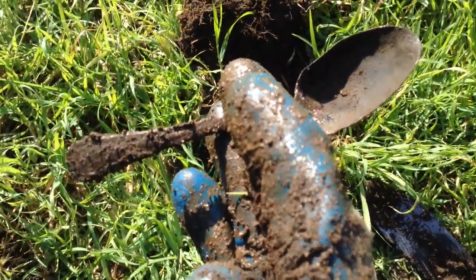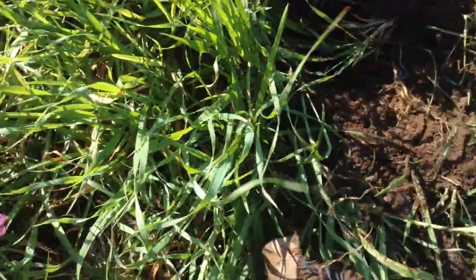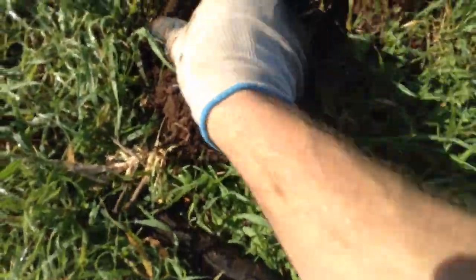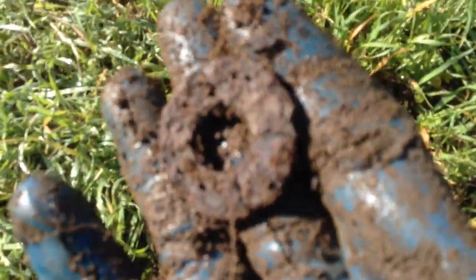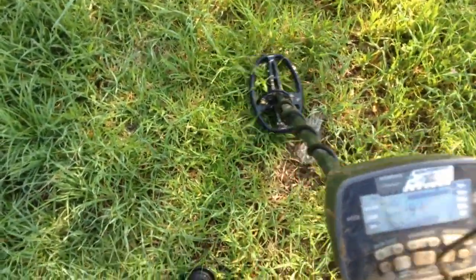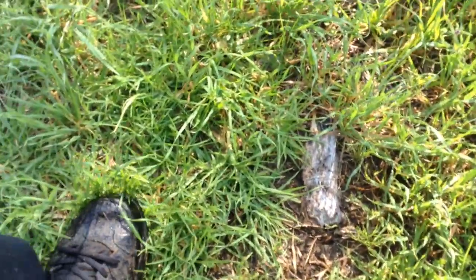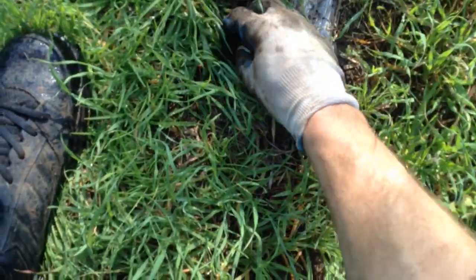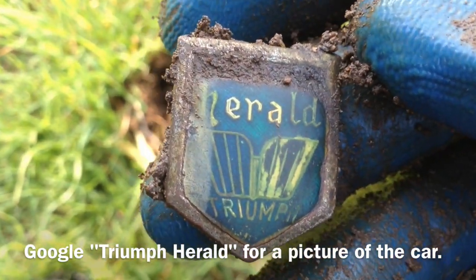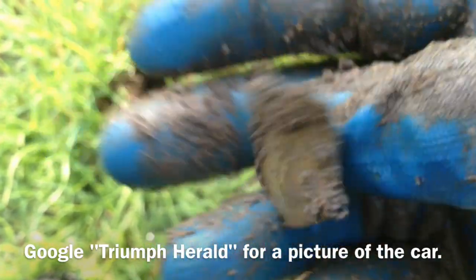Nice old spoon. It's a bit of lead - I'll take that. Flushing of the house, you know. It's a metal washer. Got an 83 to 87, 5 to 10 - that's a pretty good signal. Doesn't quite marry up with what I would call a penny signal. I think I've seen something right there. What's this? Herald. Triumph. Must be a badge.